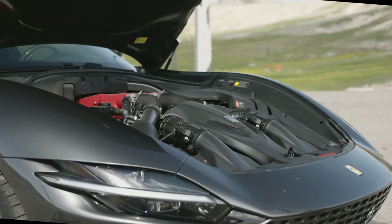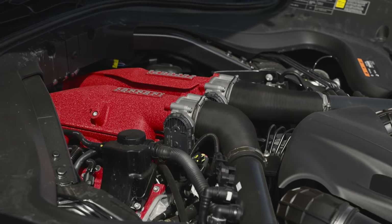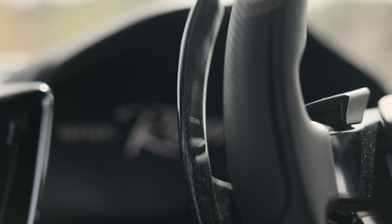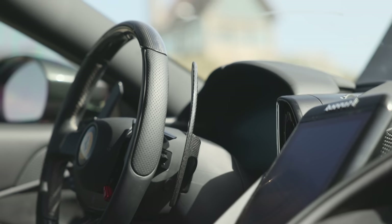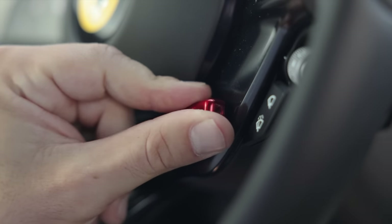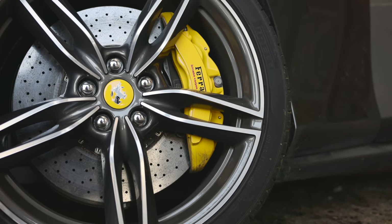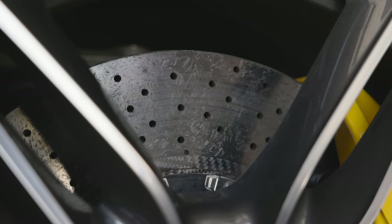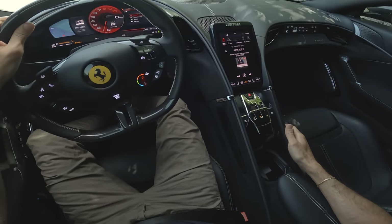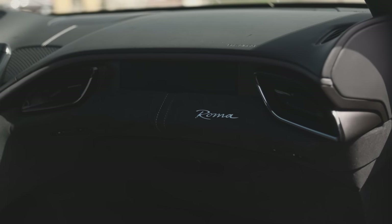Motore 3,9 litri V8: sa essere anche mansueto ed è ben supportato da un confortevole ma all'occorrenza fulmineo cambio a doppia frizione a 8 rapporti. A trasformare questa belva in una docile compagna di viaggio ci pensano le diverse posizioni del manettino sul volante. Potenti i freni carboceramici di serie, come per tutte le Ferrari. Nell'abitacolo ci si può sbizzarrire nello spazio disegnato attorno al guidatore e anche al passeggero anteriore. Caratteristica la forma della plancia a doppio U che abbraccia entrambi.